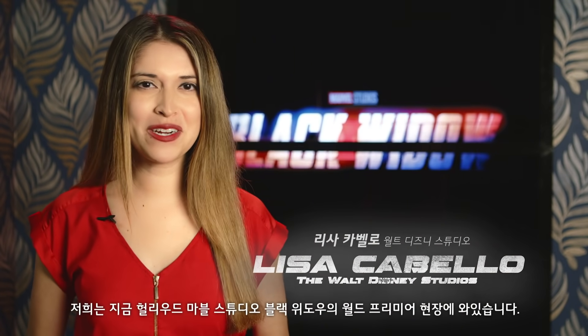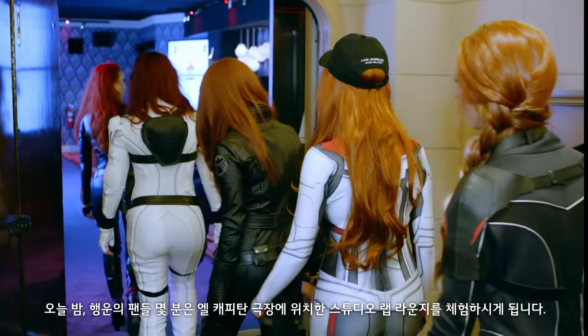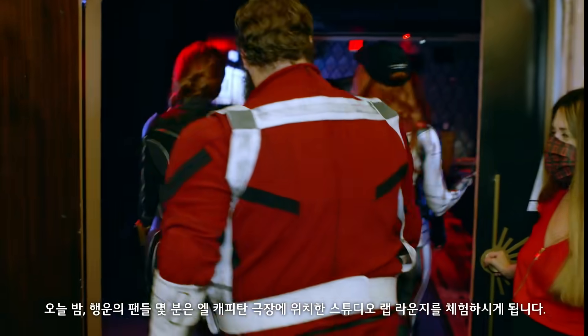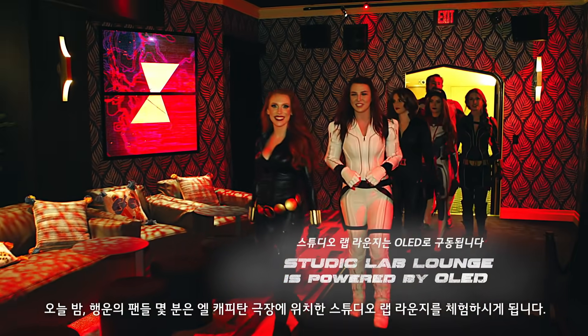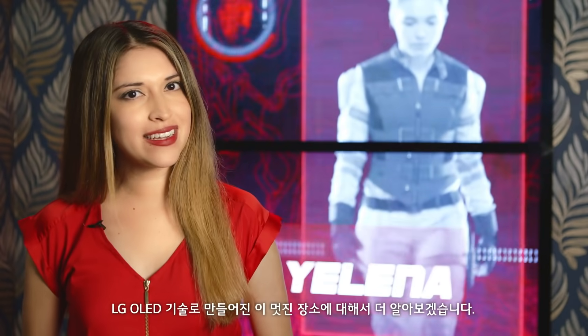We're here in Hollywood at the world premiere of Marvel Studios' Black Widow. Tonight, a few lucky fans got a special sneak peek at the Studio Lab Lounge here at the El Capitan Theatre. Let's take a look at all the fun and learn more about this exciting activation built with OLED technology provided by LG.